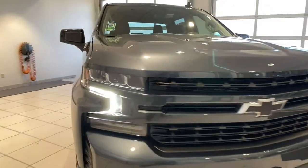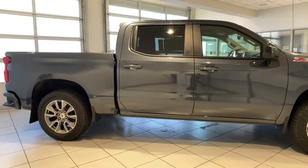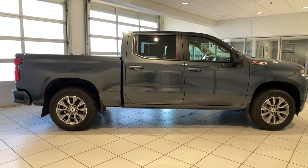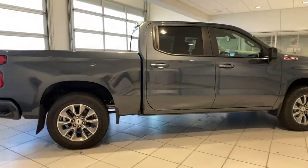Keyless entry, heated driver's seat, backup camera, heated mirrors, chrome wheels, iPod and MP3 input, bed liner, fog lamps, remote engine start, satellite radio.